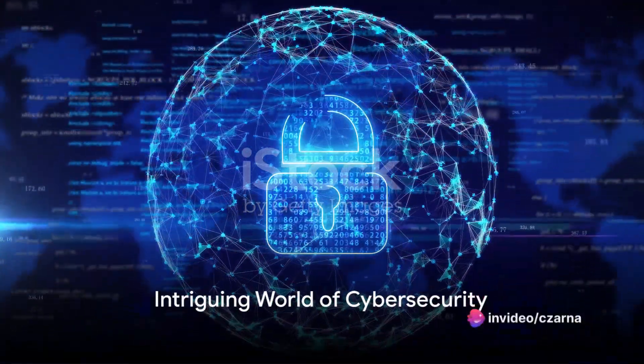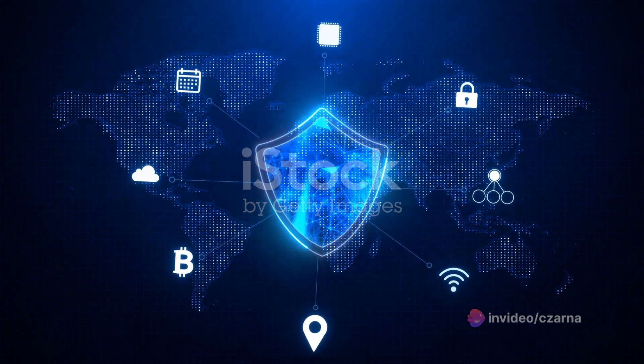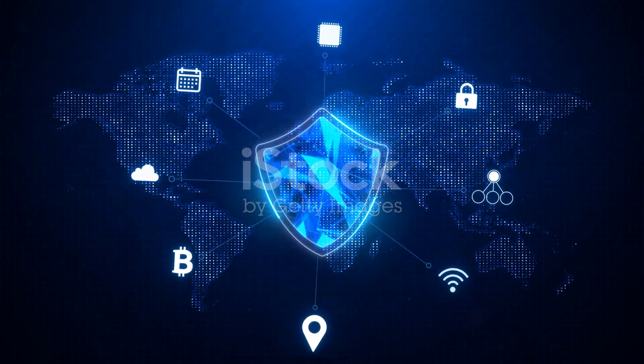Ever wondered how cybersecurity professionals protect our data? It's a complex process, but today we dive into the heart of it. Cybersecurity, a term that resonates with power and intrigue, is the shield that guards our digital world.